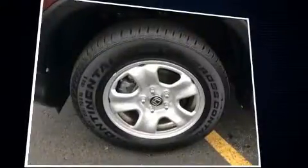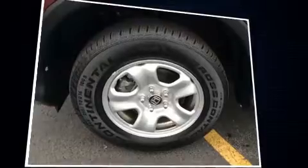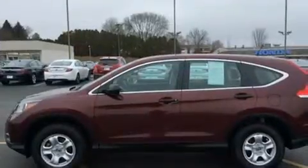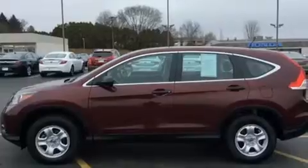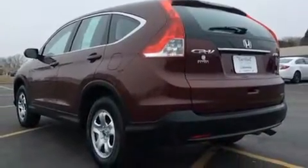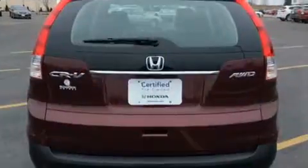Features include one-touch window functionality, a tachometer, remote keyless entry, rear wipers, and cruise control. Audio features include a CD player with MP3 capability, steering wheel mounted audio controls, and four well-positioned speakers.